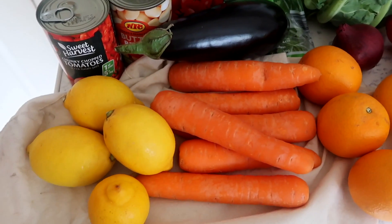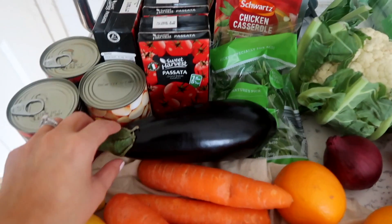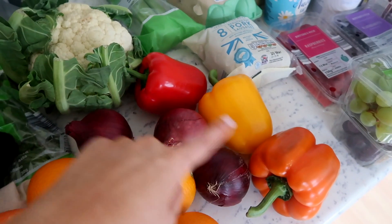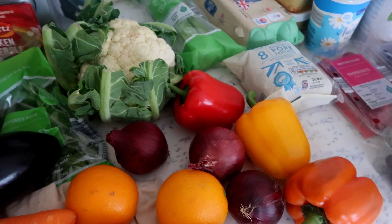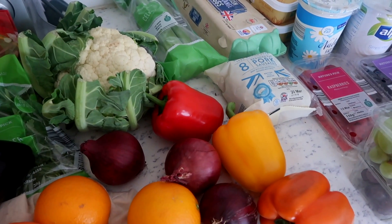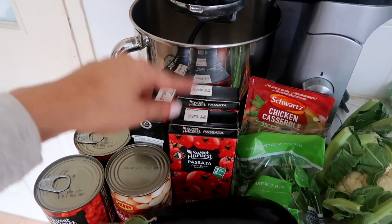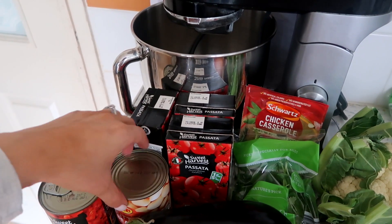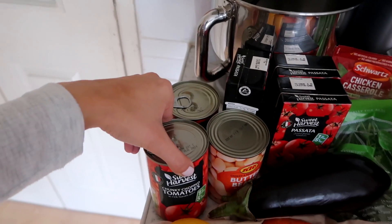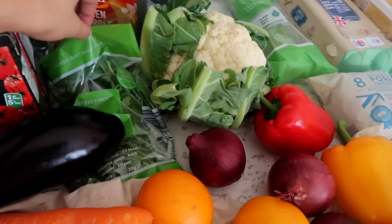I have some lemons — I actually got eight but there's no point showing you all of them. I have some organic carrots, oranges, an aubergine — I try to get package-free where I can. I also have three red onions, some red, yellow, and orange peppers — I don't buy green peppers because a green pepper is simply an unripe pepper. I also have some passata, which I use very often, and some butter beans for thickening out curries and casseroles, plus two tins of Aldi chopped tomatoes.